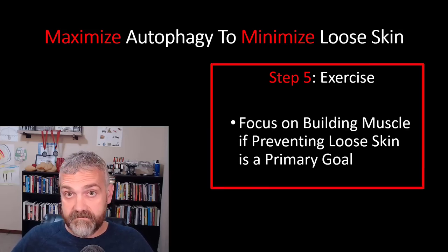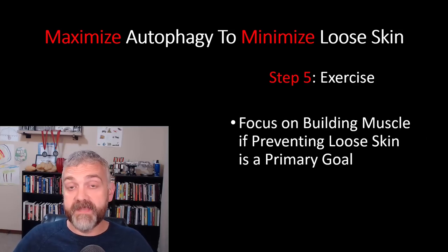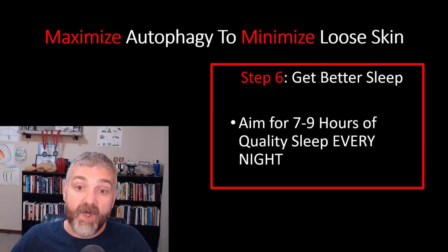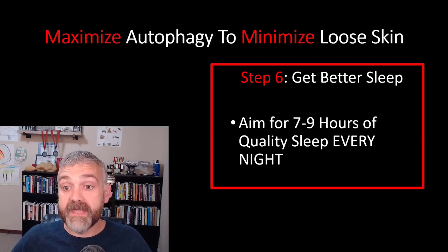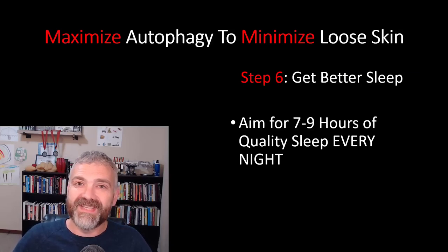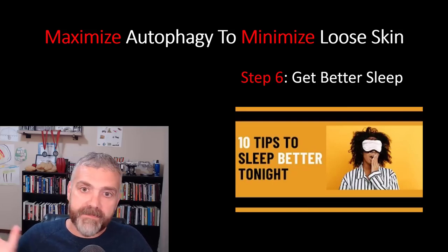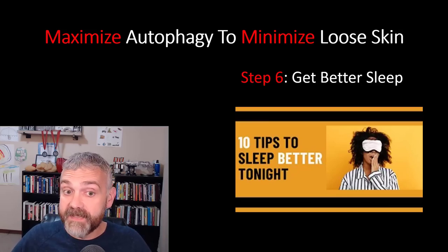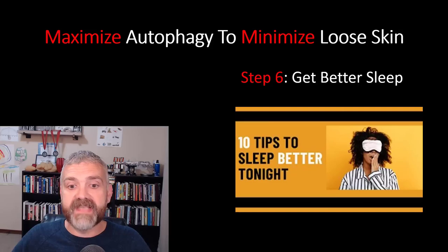Step five: exercise. Any exercise appears to be good — both endurance exercise and resistance exercise — but I would recommend focusing on building muscle if preventing loose skin is a primary goal. Fill the space that fat left behind. Step six: get better sleep. Aim for seven to nine hours of quality sleep every night — your skin will thank you. Look for my entire sleep playlist on YouTube; a great place to start is '10 Tips to Sleep Better Tonight.' I also have an entire course on sleep and a new series coming out on fasting and sleep, covering the science behind how fasting can improve your sleep and also what to do if fasting causes sleep issues.